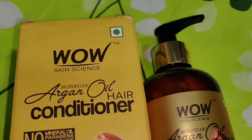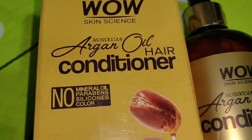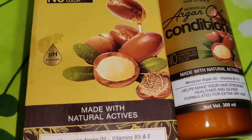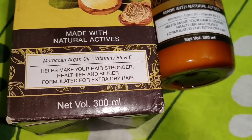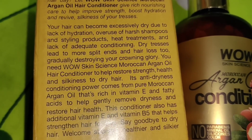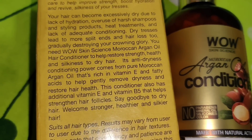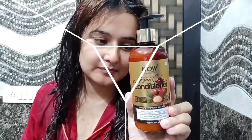Then I will use Wow Skin Science Moroccan Argan Oil Hair Conditioner. It is made from natural actives with Moroccan Argan Oil, Vitamin B5, and Vitamin E. This will make your hair strong, healthy, and silky. This formula is made for extra dry hair, so if you have a lot of frizziness, try this conditioner. The best part is this entire Wow Moroccan Argan Oil range is free from toxic sulfates, parabens, and silicones — there are no harmful things in this range.